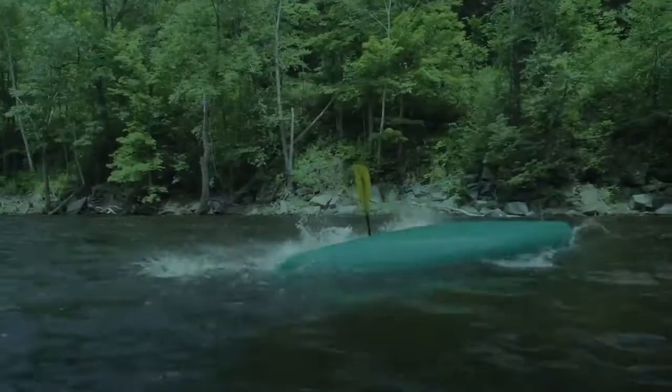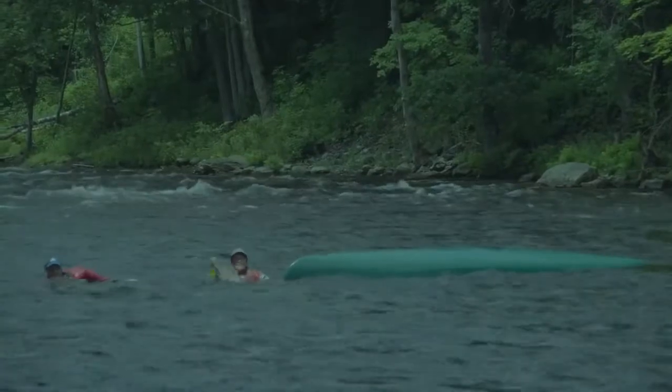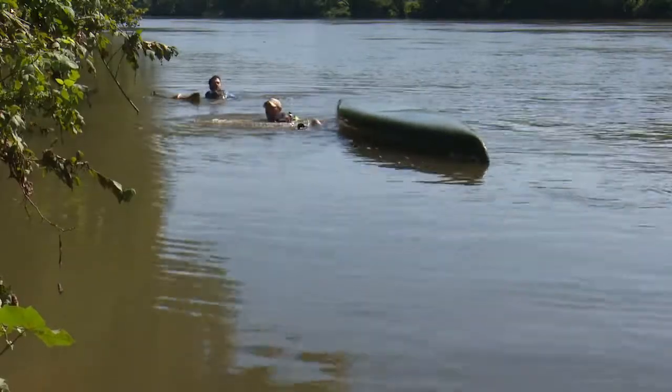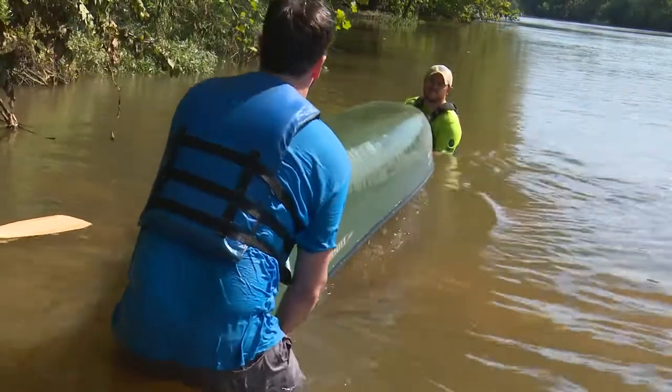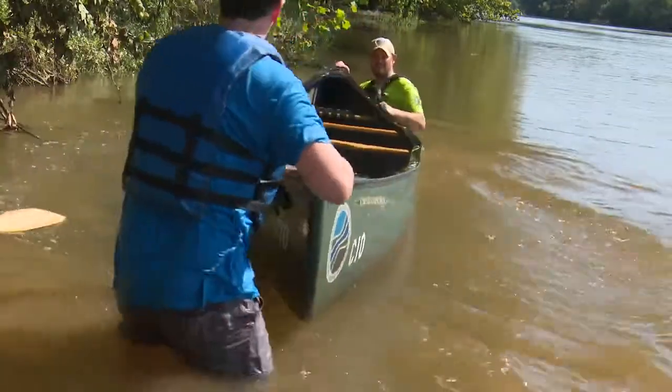If you do capsize, don't panic. Taking a few simple steps can help you get back in your boat and finish your trip. If you are close to the shore in calm water, swim your boat to shore and dump out any water. Once your boat is empty, you can get back on your way.